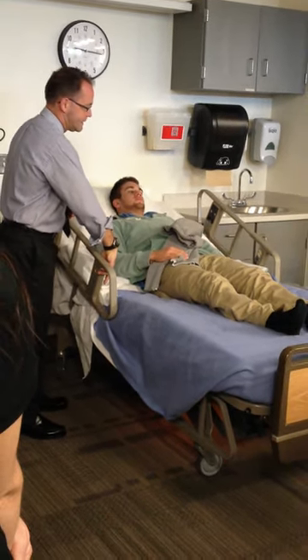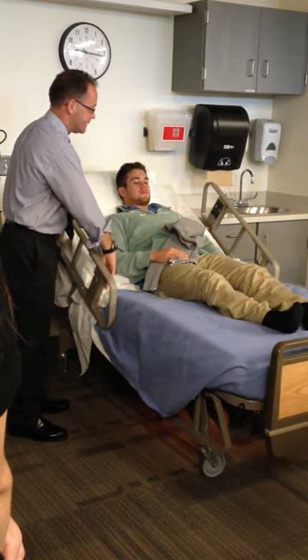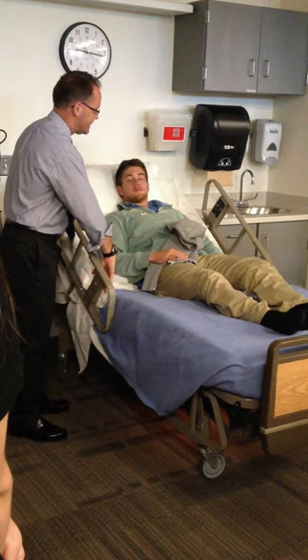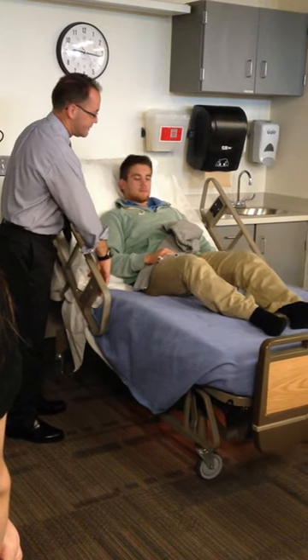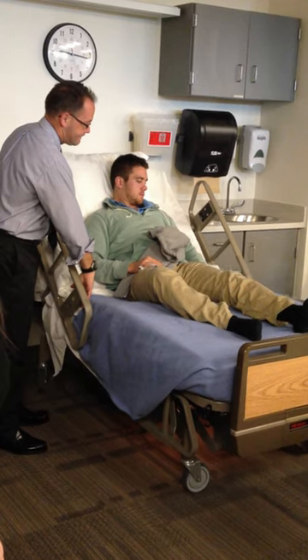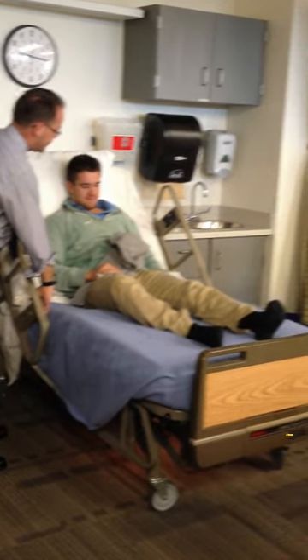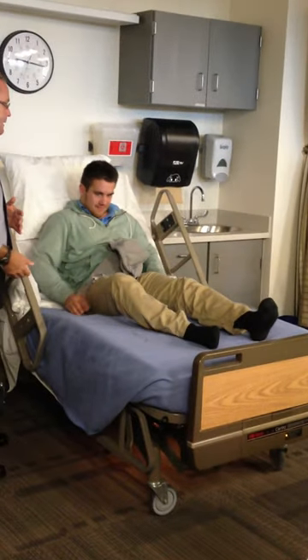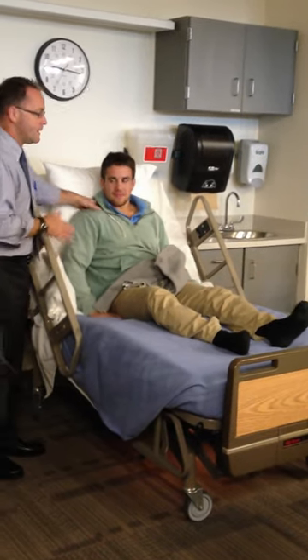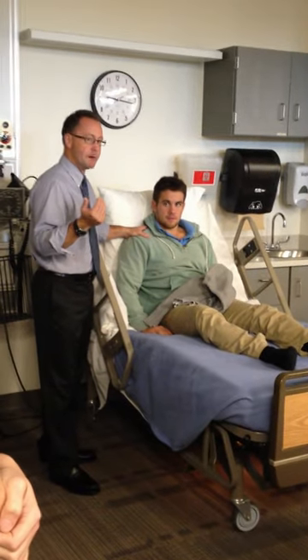He doesn't have real good hand use, so he's probably going to have some kind of adaptation in his bedroom that will allow him to do this. But he can get the head of the bed up all the way. So, what do we know about people with spinal cord injury?